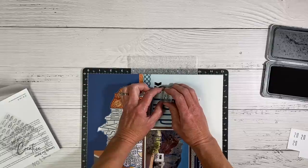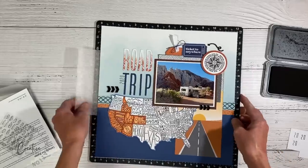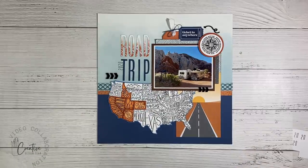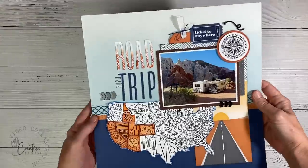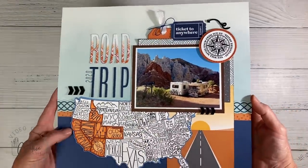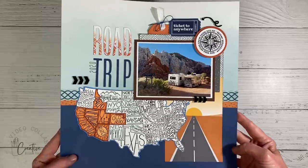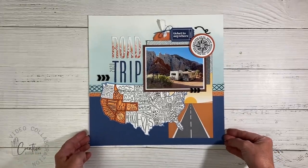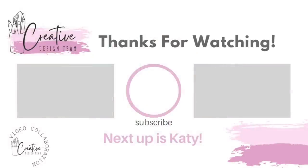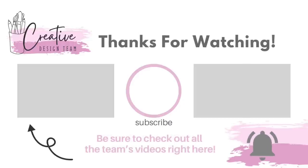If you're enjoying this video, please click the like button — it lets YouTube know you're enjoying the content and helps me grow on the platform. I'm calling this layout done. It doesn't need journaling since it's the first page of the album; 'Road Trip 2020' and all the visited states tell the story, with individual layouts behind this page for the details. Next up is Katie — check out all the creative design team videos for travel inspiration and tips!